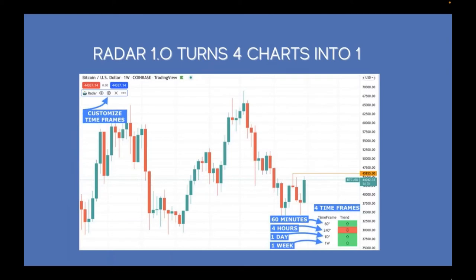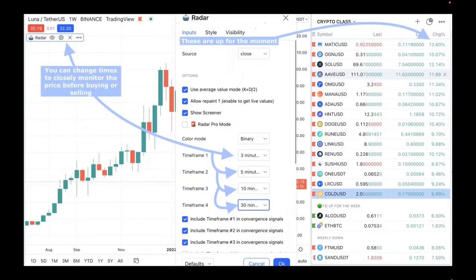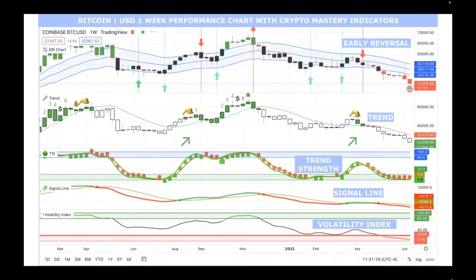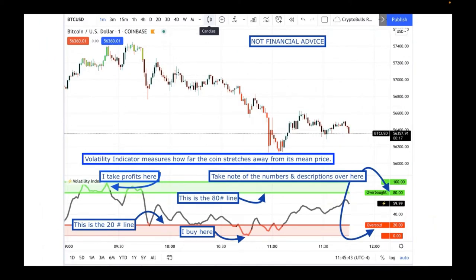The radar indicator is one of my favorites because you can customize the time frames — 3 minute, 5 minute, 10 minute. If you want to do intraday trading and get in and out within 5 minutes, you look at shorter time frames. The radar transforms one screen into what typical traders use four computer screens for, letting you see all time frames aligned at once. The trend indicator will show a key, a bell, and a count from 1 to 7 when continuing in that direction. Everything is available in the members area.